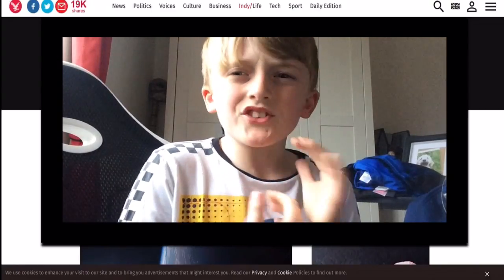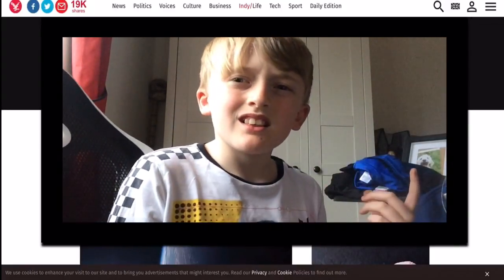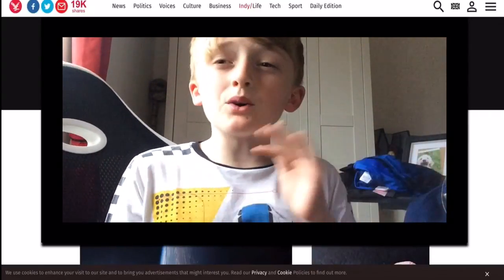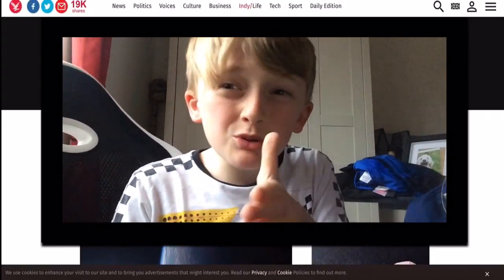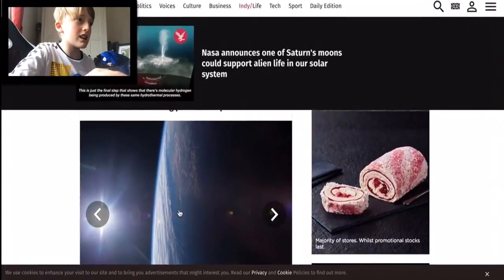So it's talking more about Enceladus and how it can support life. I'm guessing once they discover that there is life on there, in the next century or so, they're going to be trying to build stuff there, and maybe even humans might live there. That is how crazy this can go.